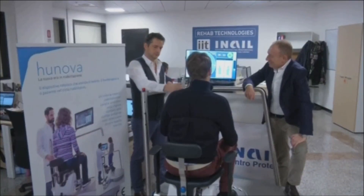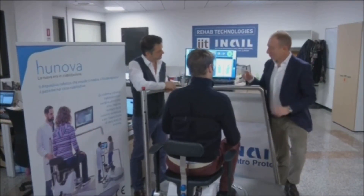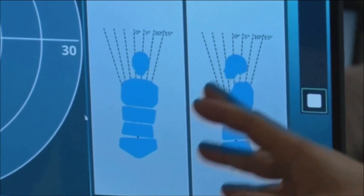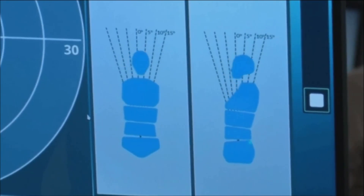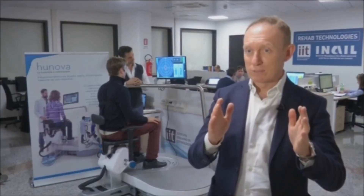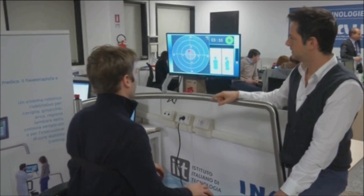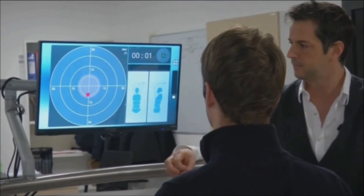While it's designed to provide custom physiotherapy for all, the makers say it could also be vital for helping elderly people avoid life-threatening injuries. We will be able to predict the risk of fall of elderly people. That's the first phase of the project, which is very much based on the evaluation side. The second phase would be using the robots to make all the rehabilitation protocols in order to avoid and lower that risk.